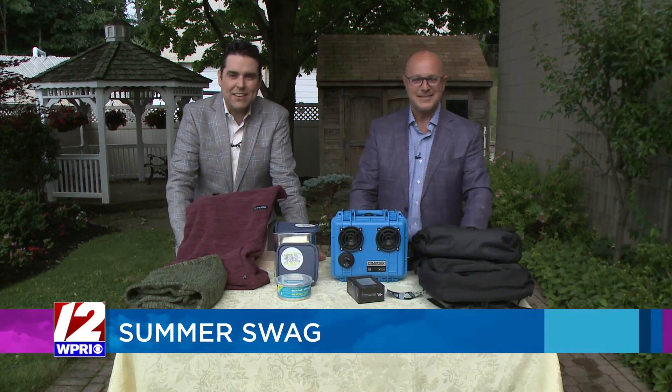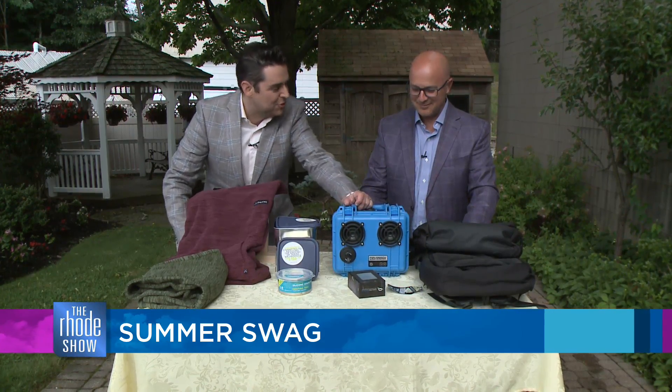Will, you have once again hit us with the goods. You have all of these fantastic ideas to enhance your summer and swag it up a little bit. After the show, you're going to run to your computer, pump up the tunes, turn up the volume, and find these posted at roadshow.com.